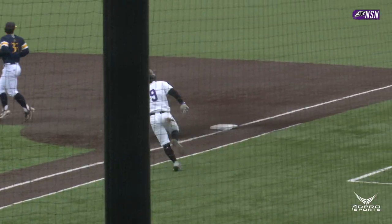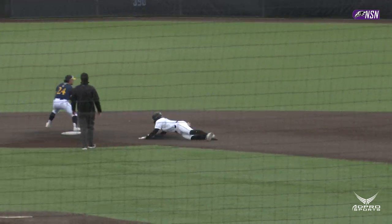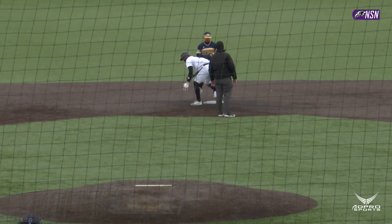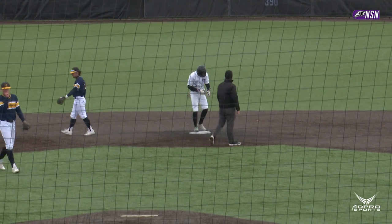Next pitch, swung on, lined into right field, sinking quickly. That's a base hit. That'll score a run. Schrader around the bag at third, he will score standing up. And on a headfirst slide at second base is Brady Desjardins. His RBI double makes it a 4-run bottom of the second inning for Niagara.